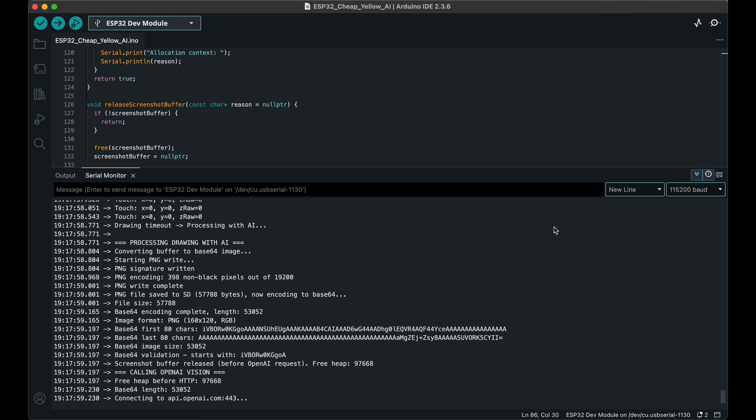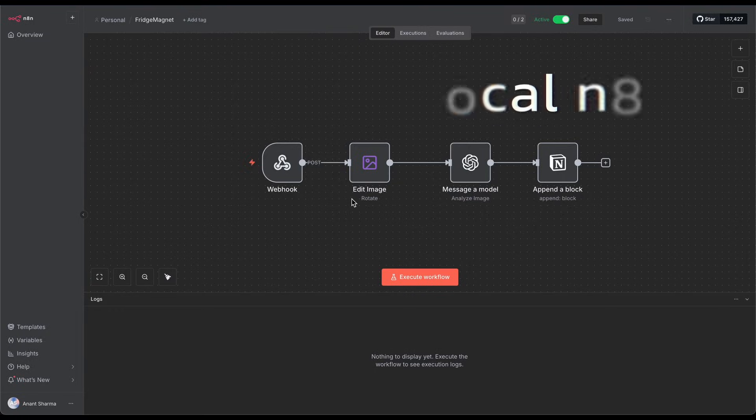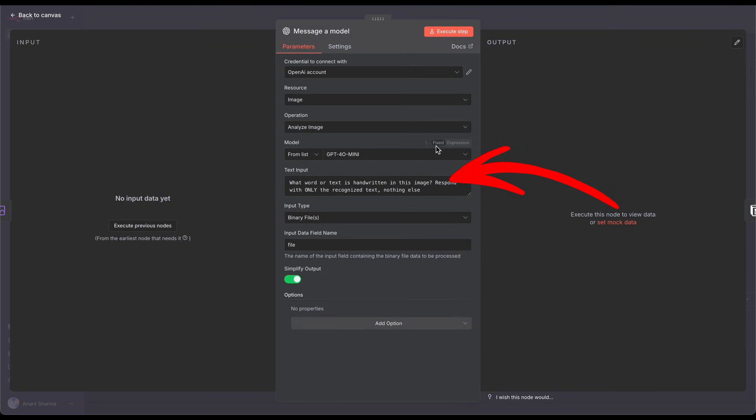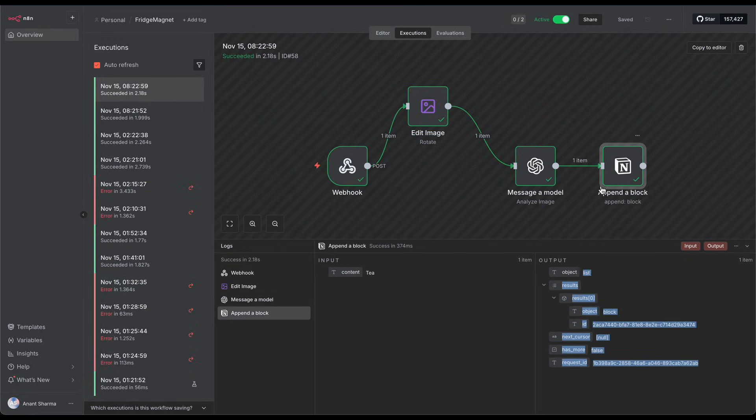Once the basics were running — display, touch, and storage — I set up a drawing mode so I could tap the screen, write something, and the device records it. My original goal was to do everything on the ESP32 itself, but the moment I tried making AI and API calls from the device it kept running into memory limits and failing. So I took a step back and built a small workflow on my local n8n server: the device sends the handwriting to n8n, n8n handles the AI recognition, and updates the shopping list. That worked smoothly and let me test the full concept end to end.